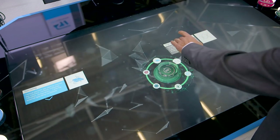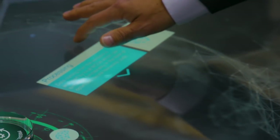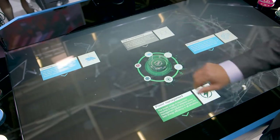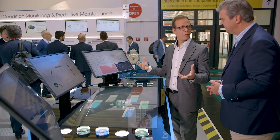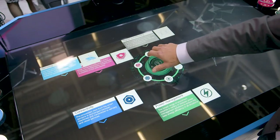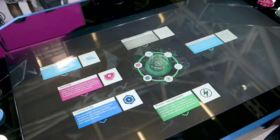We need to make the signal clean, and then we send the signal to a processor which will be the brain of the system and will compute and analyze the data. Next, we connect the system to the cloud and to your factory to display dashboards, and on top of that we put security to make sure your assets are well protected.